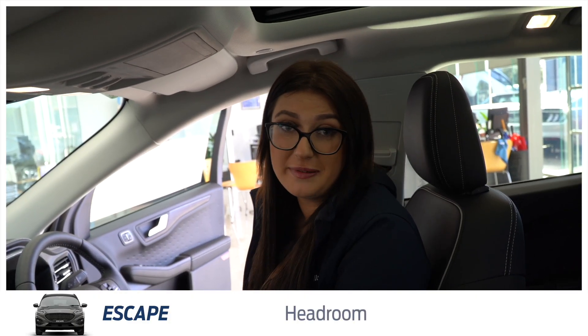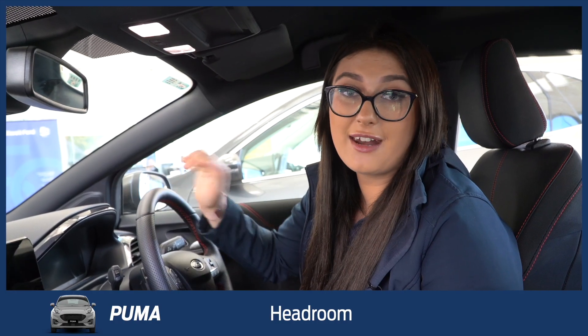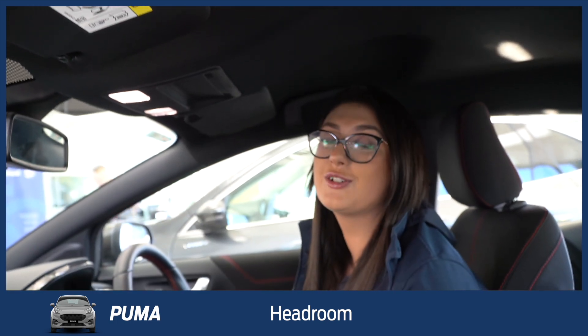With the seat all the way up in this one, I've still got a good seven to eight centimetres above my head to the ceiling. I'm in the Puma with the seat at its highest position, and you can see I've still got that seven or eight centimetres of height from my head to the roof.